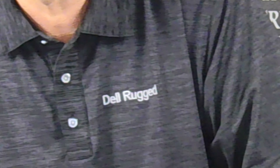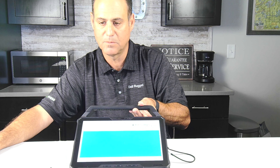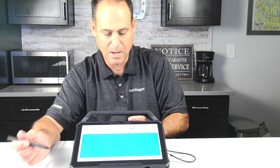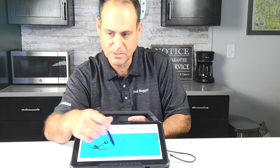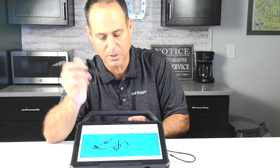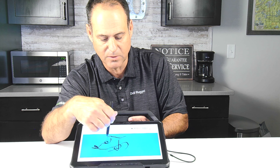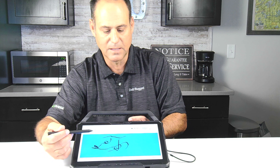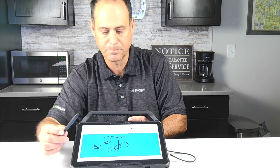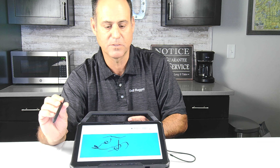Let me zoom back out and show you some examples. I've got a paint brush application on the tablet. You can see the active pen is very precise and also pressure-sensitive: the harder I push, the darker things get; the lighter I go, the lighter it gets. That's really the main difference between an active pen and a passive pen. Those are the two pen options for the 7230.